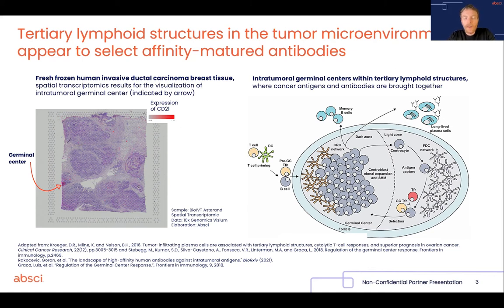Now, before we can do that, we need to substantiate the evidence that makes us think that the presence of intratumoral germinal centers and the antibodies produced by those structures are actually important in the immune response against the tumor. And there are a few lines of evidence which I'm going to now highlight briefly.